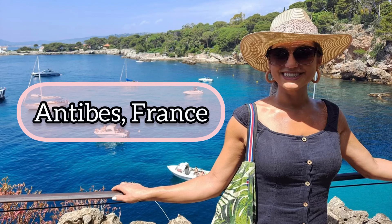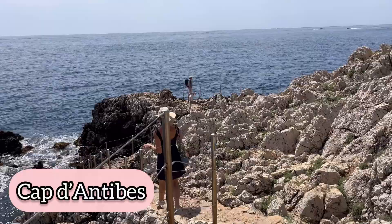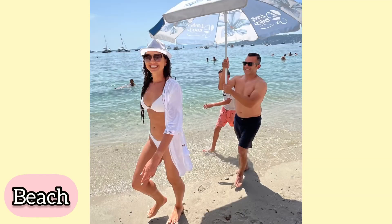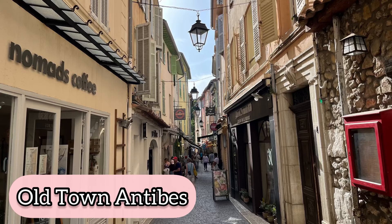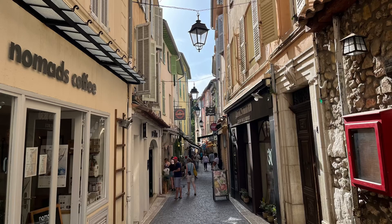Welcome back to my channel. I'm Nicole Lazo and this video will cover what to do on a self-guided tour of Antibes, France. We're going to start with the Cape of Antibes — an amazing hike — followed by a beach stop where you can have lunch, and then hit the old town of Antibes to try some amazing treats and go shopping. Let's go.